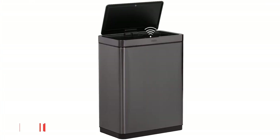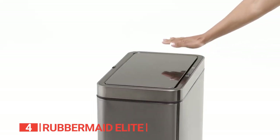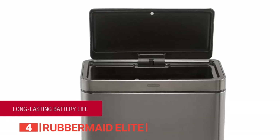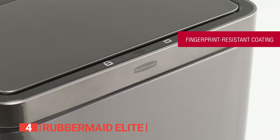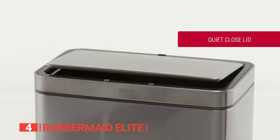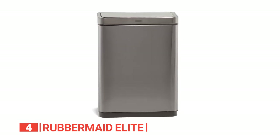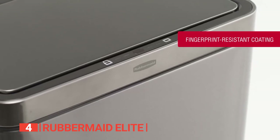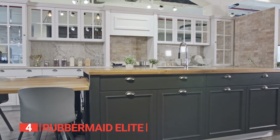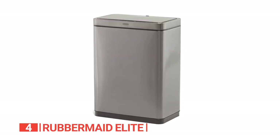Up next in fourth place is the Rubbermaid Elite. This robust trash can boasts cutting-edge sensor technology, eliminating manual contact and keeping your hands clean. Its sleek charcoal stainless steel design and gentle, noise-free lid closure create an ambiance of elegance. Say goodbye to bag slippage with the liner cinch feature, ensuring a secure grip even with heavy loads. This 12.4-gallon can comes equipped with a lid that gracefully descends, and built-in electronics to combat spills and unpleasant odors.